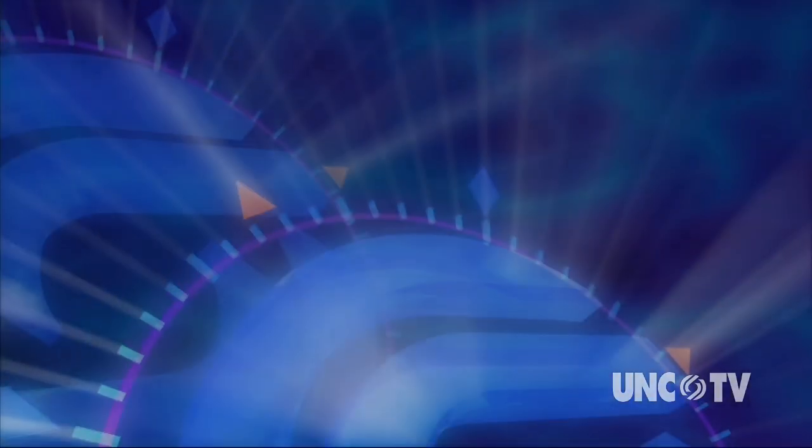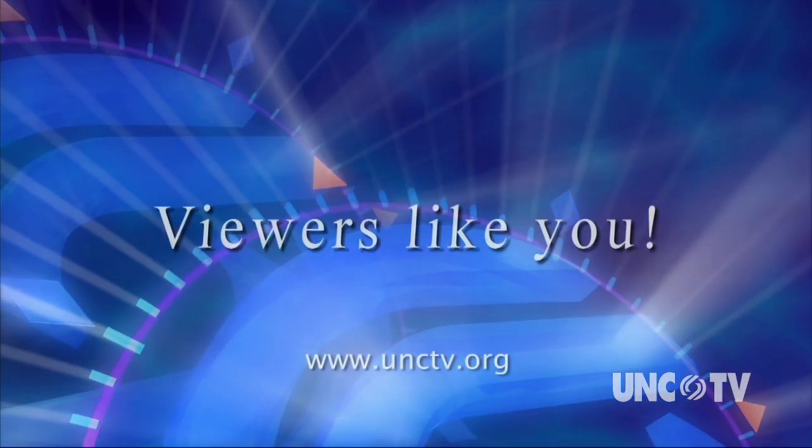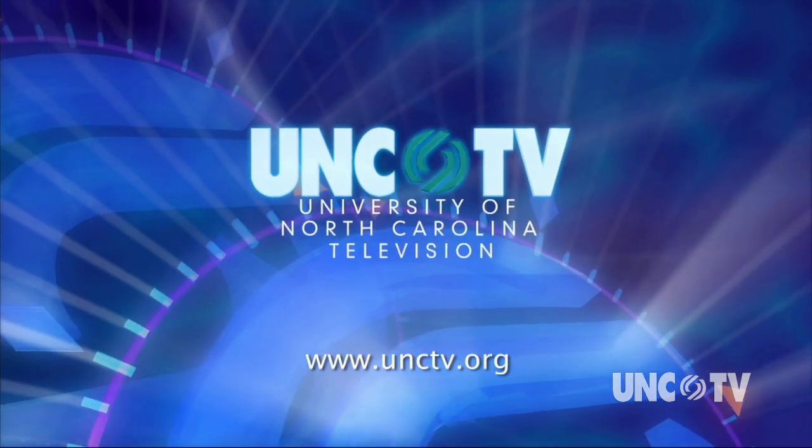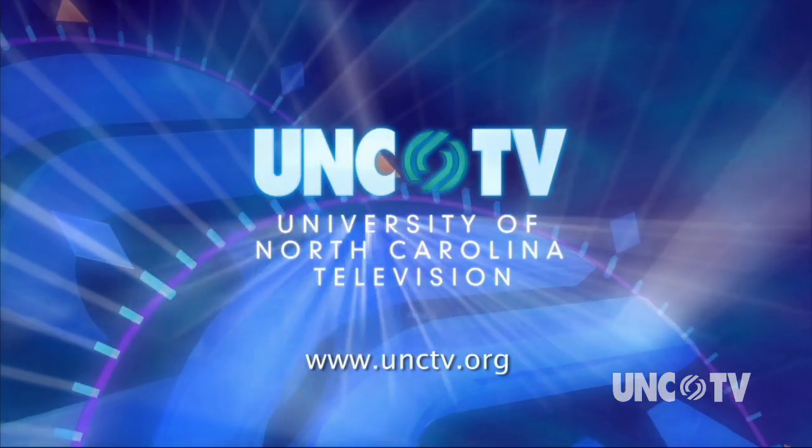You can learn more by going to our website. Podcasts on UNCTV.org are made possible through the financial contributions of viewers like you, who invite you to join them in supporting UNCTV.